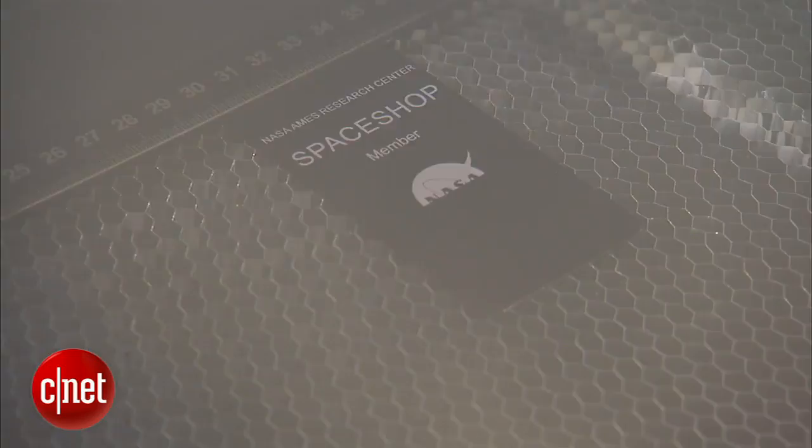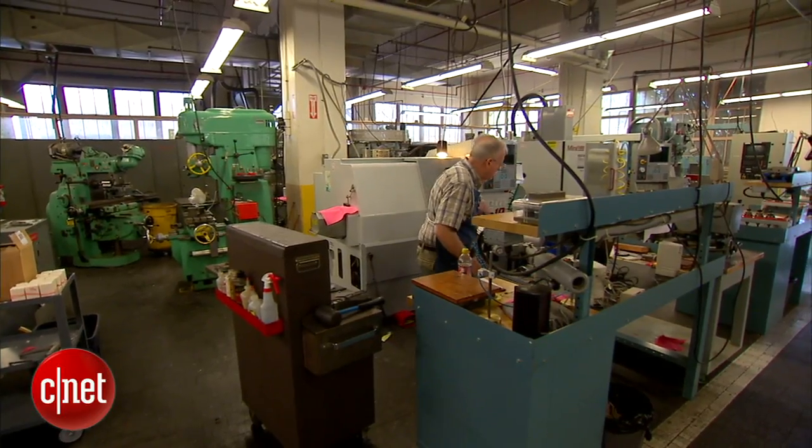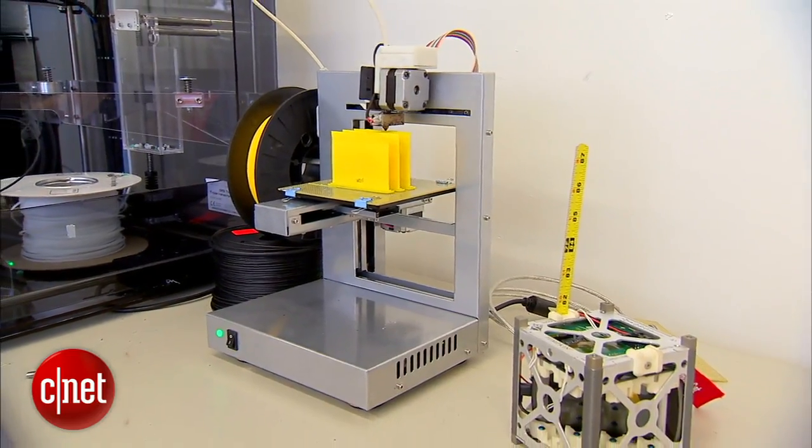There's a laser cutter for sheet metal and wood that allows us to rapidly cut very complex geometric shapes. We've got the traditional drill presses and bandsaws and all the other things you would expect in a high school class machine shop. And a few things you wouldn't expect.